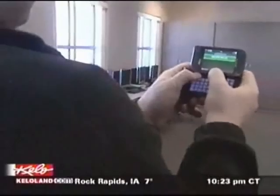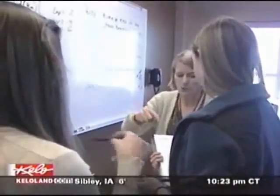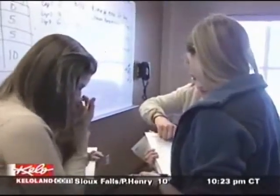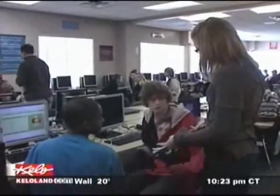You have an extreme sense of belonging here, and even if you don't fit in with certain people, you always have a place to fit in here. And one day, she hopes to be a teacher at this very school. With Eye on KELOLAND, I'm Katie Jansen.